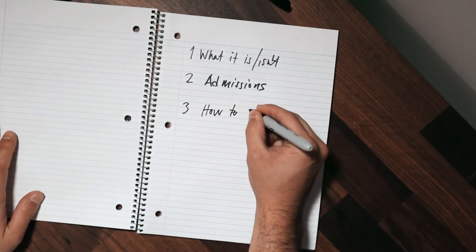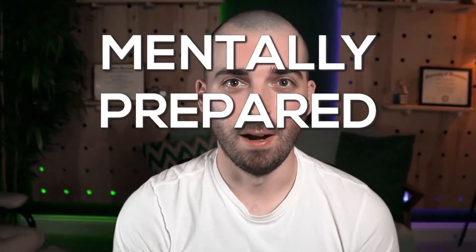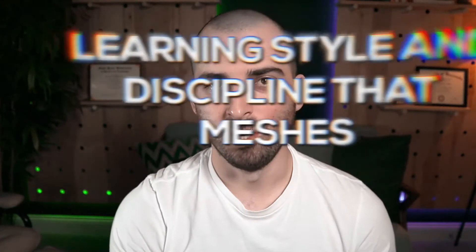Next, it's important to understand what it takes to be successful in a program like the Illinois MCS. The University of Illinois doesn't release as much data on their program as the OMSCS does, but the programs are similar enough to expect a decent number of students who fall out each semester and never reach graduation. To succeed, you need to be mentally prepared and ready to take on a rigorous and difficult program — don't expect courses to be a cakewalk like some free MOOC-style courses. You must also have a learning style and discipline that meshes with a fully online, self-driven program like the Illinois MCS.